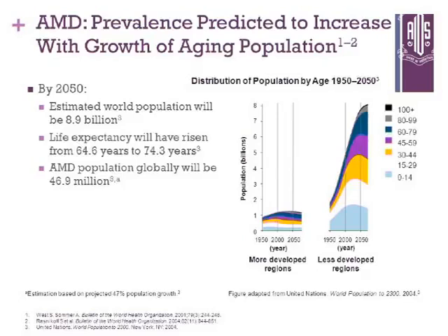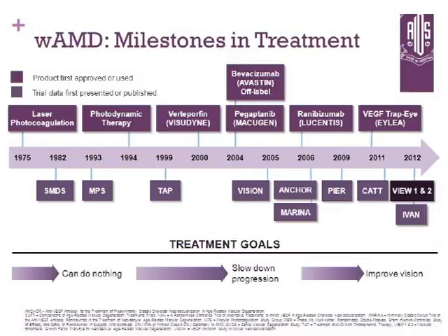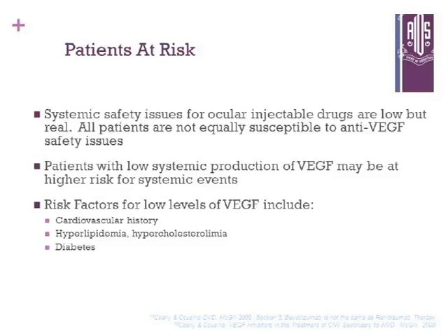We need new medications — medications which work for control of the disease and restoration of vision loss. The milestones in the treatment of AMD started from laser photocoagulation to photodynamic therapy to Avastin, Macugen, Lucentis and ILEA. Patients are at risk with what we do.